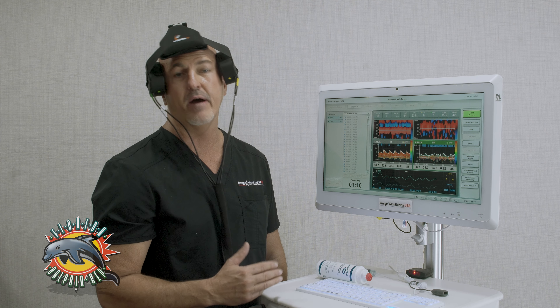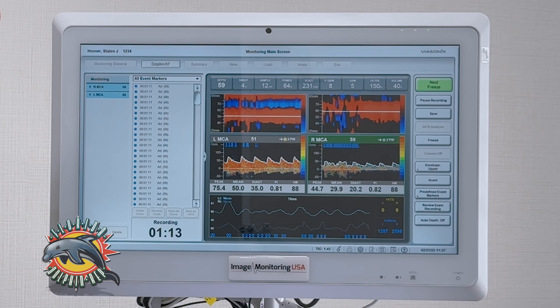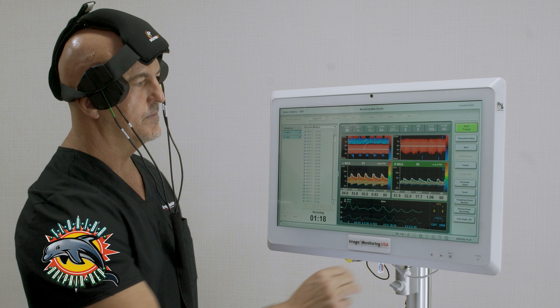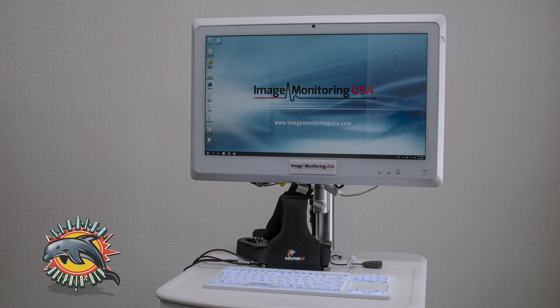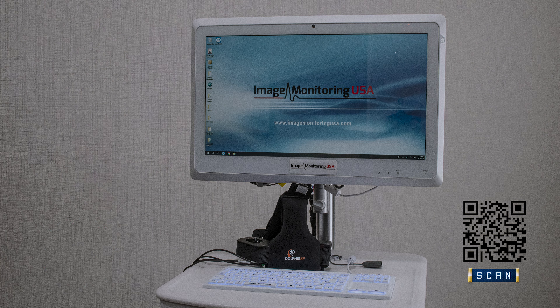Once you have the patient set up and monitoring, you can walk away. This can go on for 45 minutes to an hour and a half, however long you want to monitor the patient. For a demo at your facility, contact the Florida Dolphin Ranch.